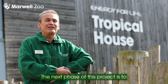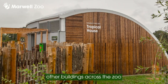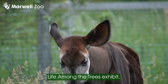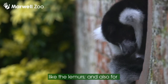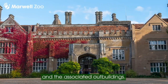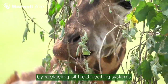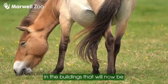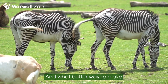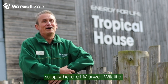The next phase of this project is to connect this building with several other buildings across the zoo that will provide heat for our acarpi, for the animals in our Life in the Trees exhibit like the lemurs, and also some of the staff in Marwell Hall and the associated outbuildings. This will reduce our carbon footprint by over 200 tonnes per year by replacing oil-fired heating systems in those buildings with heat from our own animals. And what better way to make use of a waste material that's in abundant and continuous supply here at Marwell Wildlife.